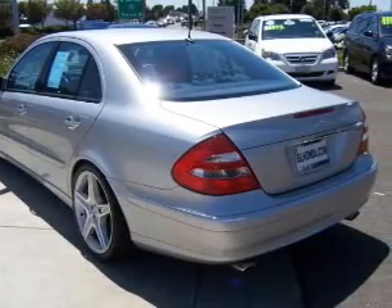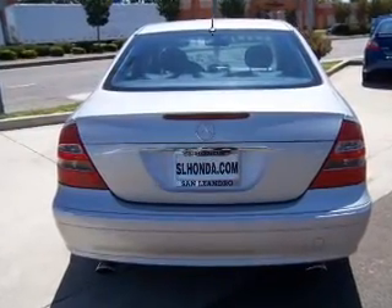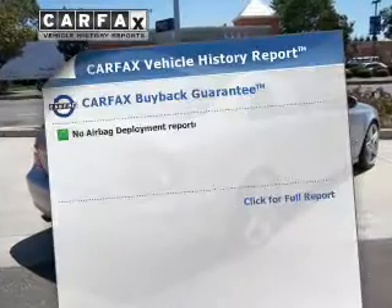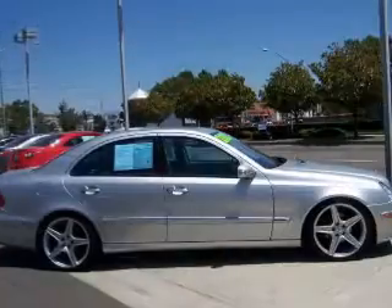Premium wheels lend a distinctive appearance. Anti-lock brakes help you bring your vehicle to a safe stop. Enjoy the outside in with a power sunroof — memory settings are just one of the extras. This vehicle comes with a CARFAX report, which reduces your buying risk by providing the vehicle's history before you purchase.